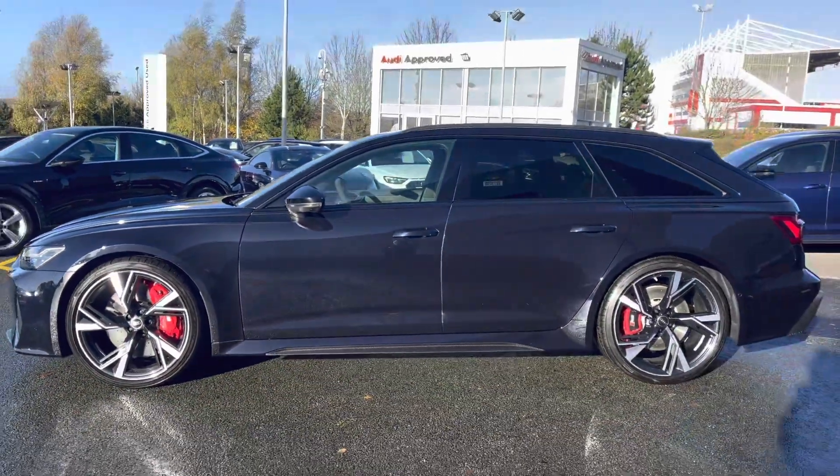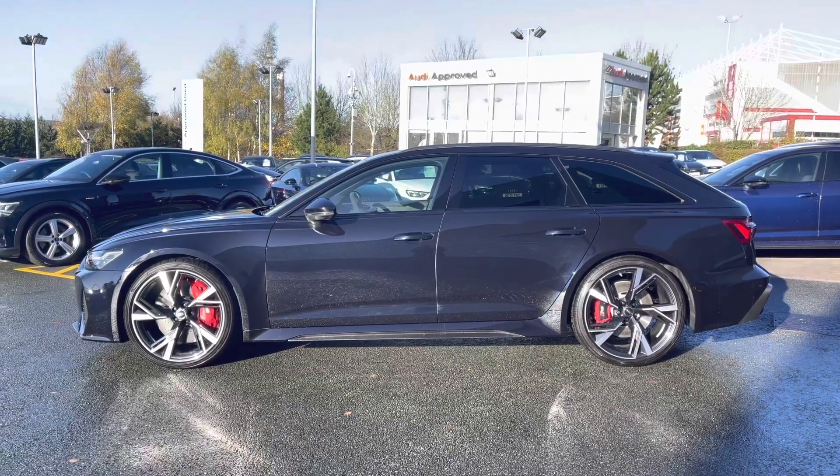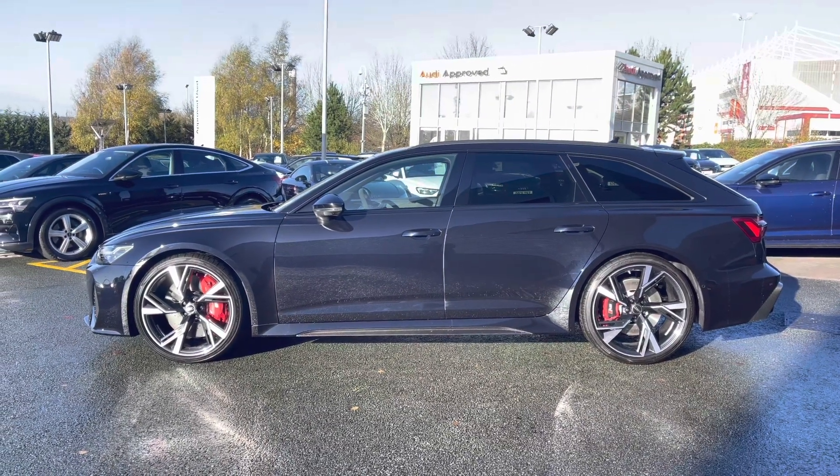This vehicle has been finished in the stunning Sebring Black crystal effect paint colour, and we have the carbon styling throughout the exterior.